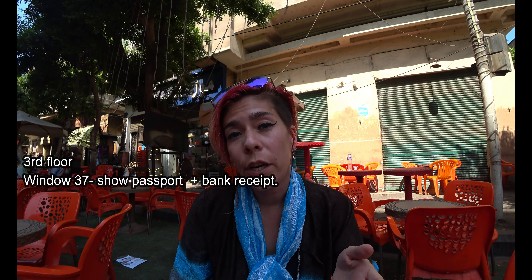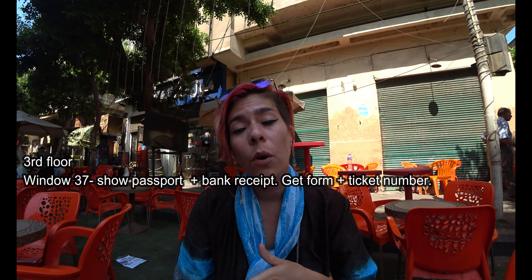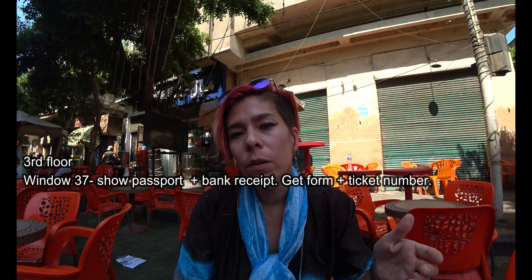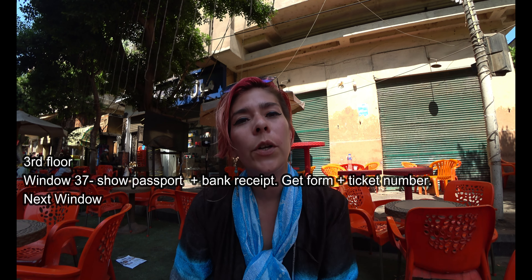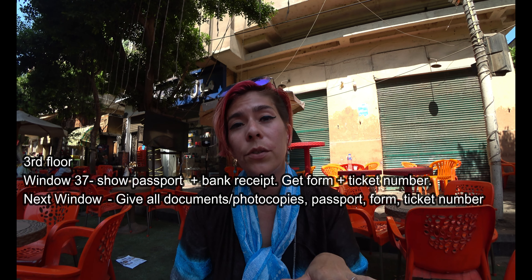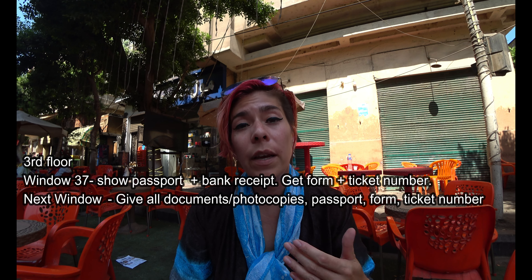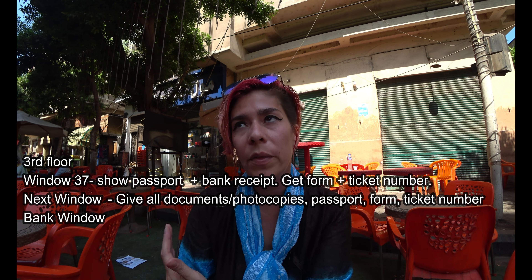On the day you head to the immigration office, once you arrive go inside, head up to the third floor, and go straight to window number 37, which is located in the far left corner of the room. Show the immigration officer your passport and the receipt where you exchanged your US dollars to Egyptian pounds. He will then give you a form to fill out and a ticket number. While you are waiting for your number to be called, fill out that form. Once your number is called, go to the appropriate window — likely near window 37 — and give the staff member all of your documents, your passport, and the completed form. They will likely take a photo of you and scan your fingerprints through an electronic machine. After that, they will give you a slip of paper which you then need to take to the bank window — I think it's around window number 29 — on the same floor.